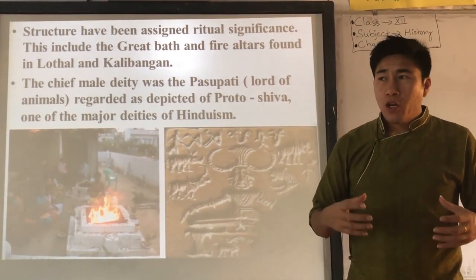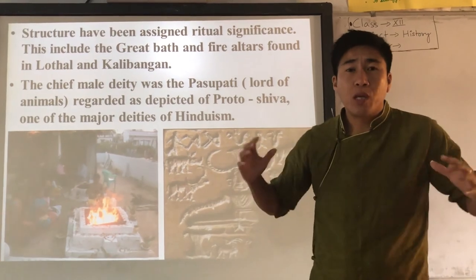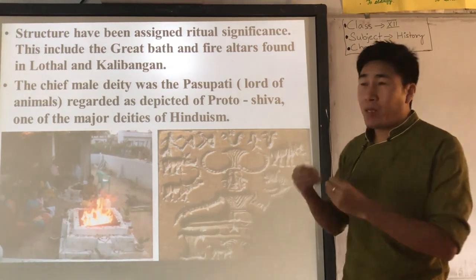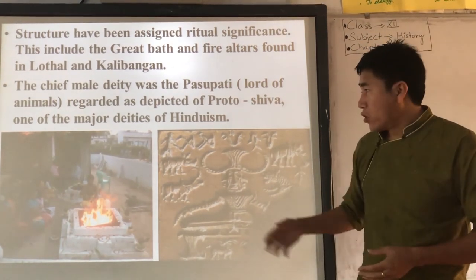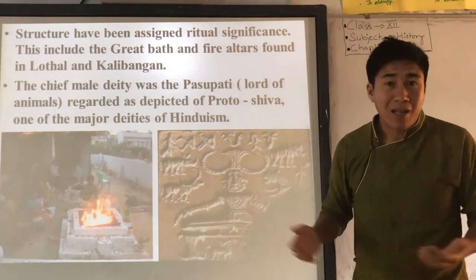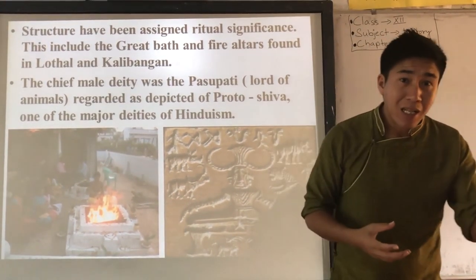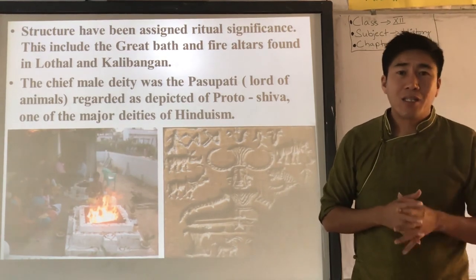They also found a seal containing a figure seated in a cross-legged yogi position. Archaeologists interpreted this as Pashupati — and even gave it the name of Shiva, one of the major deities of Hinduism. In Harappan culture, they also found small conical-shaped objects resembling a Linga used by Shiva followers today. But archaeologists are not sure — is it a Linga for religious use, or is it a chess piece used in games? When it comes to interpreting religious practices, archaeologists face so many problems.